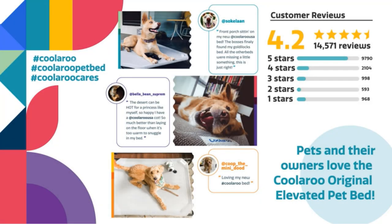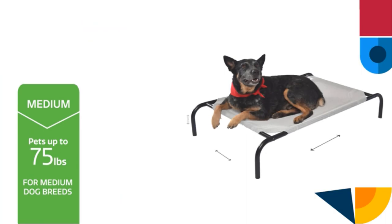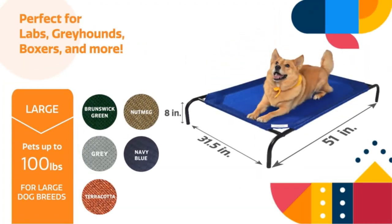The powder-coated steel frame will withstand any outdoor element and by being lightweight, you get to easily carry it from one point to the other. This bed also features a high-quality, breathable fabric that's not only recyclable but also safe to use for your dog. With five designer colors available, this bed blends perfectly with most interior home decor. Its setup process is quick and simple, with no tools needed. It is also easy to wash and maintain.